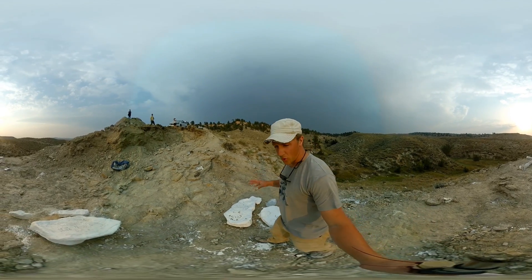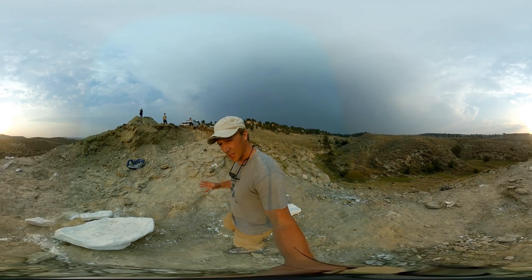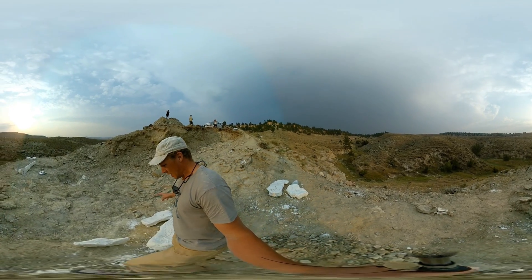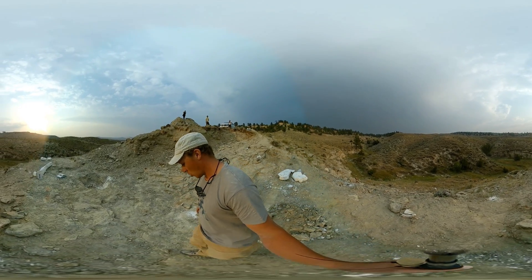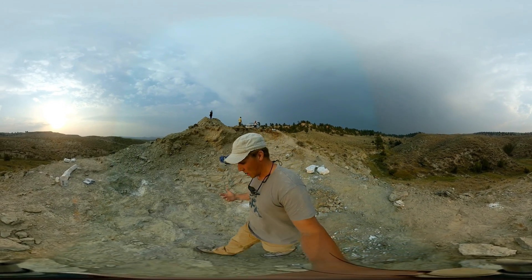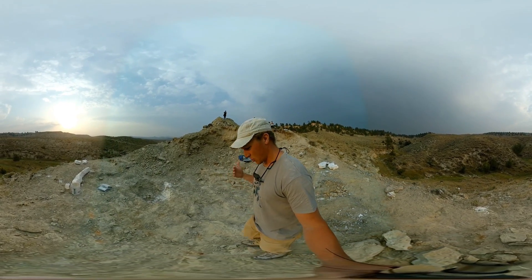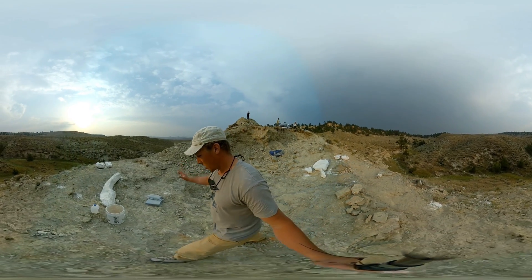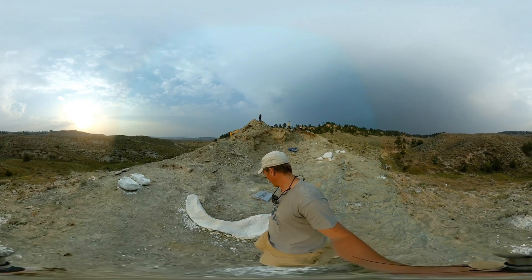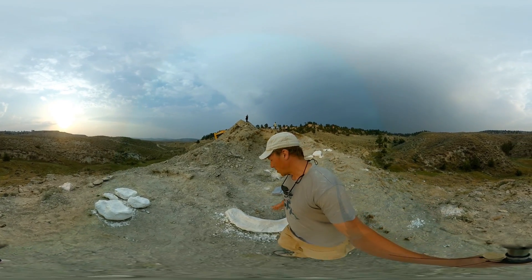We've also extracted several long bones — here there's a partial femur. We also have meat-eating dinosaurs, the theropod dinosaurs, from this locality. Several allosaur specimens have been known, and we've extracted what we think are teeth, vertebrae, and also long bones.